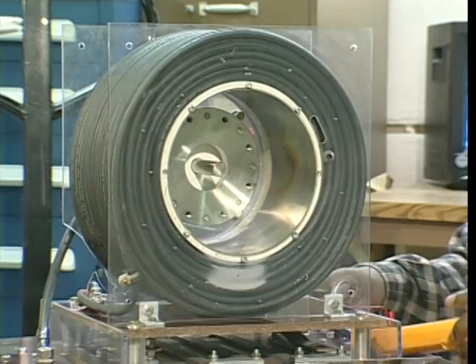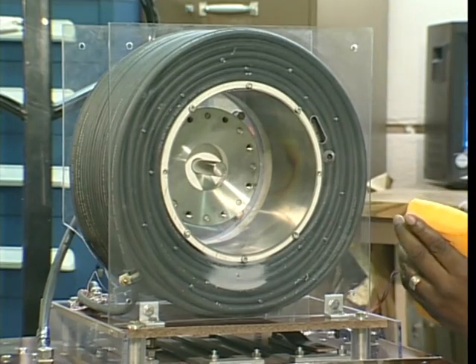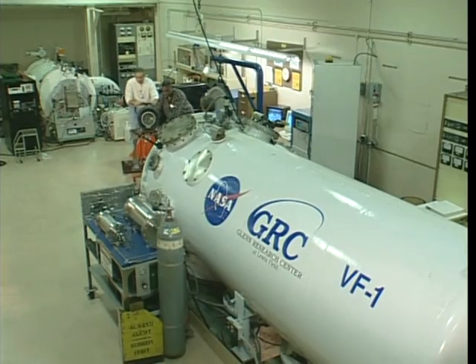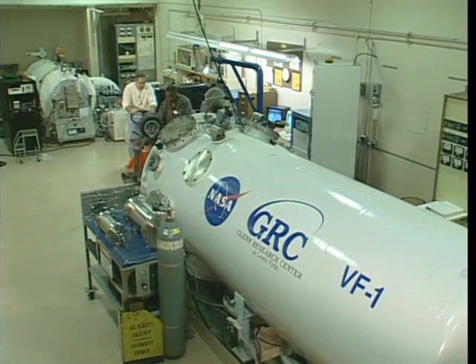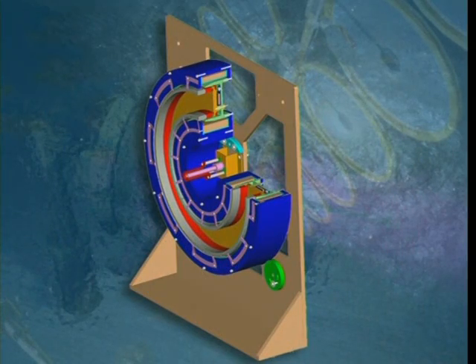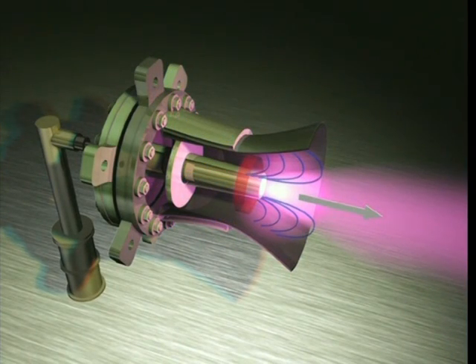The other choice we're looking at is the MPD thruster. In this case, we take a very high-energy magnetic field and accelerate a gas in that way. So we basically have two ways to take electrical energy and turn it into very high fuel-efficient thrust. While the Hall thruster is very fuel-efficient at kilowatt power levels, the MPD thruster provides better thrust density and performance at megawatt power levels.